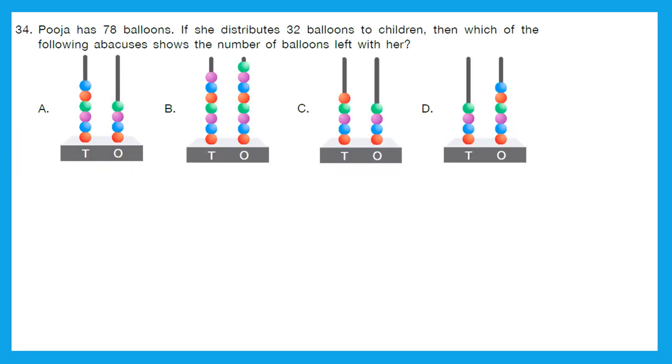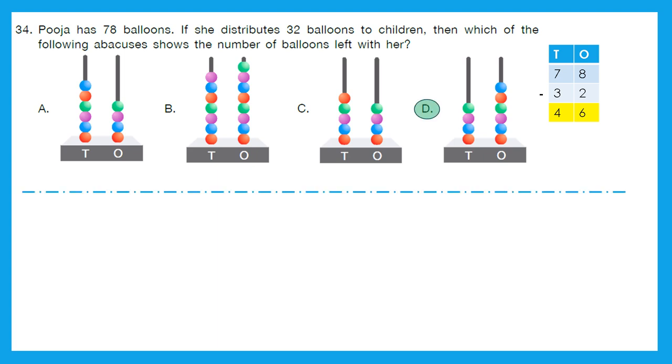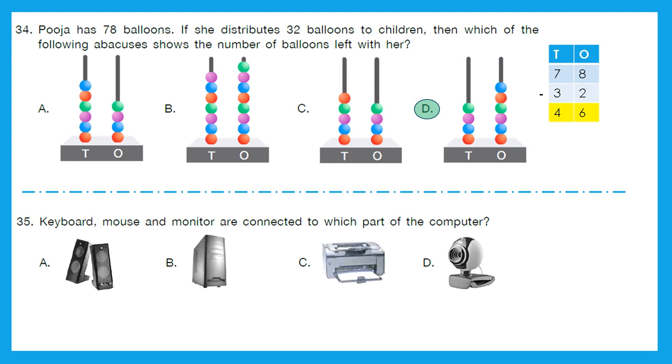Question 34: Pooja has 78 balloons. If she distributes 32 balloons to children, which abacus shows the number of balloons left with her? Let's calculate: 78 minus 32 is 46. We need to find the abacus with 4 at the tens place and 6 at the ones place — that is option D. Question 35: Keyboard, mouse, and monitor are connected to which part of the computer? Is it speakers, CPU, printer, or camera? It's CPU — option B is the right answer.